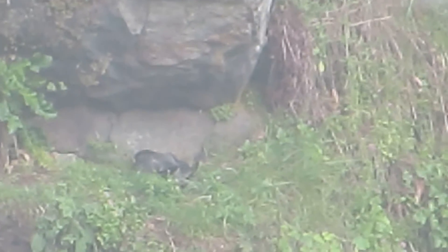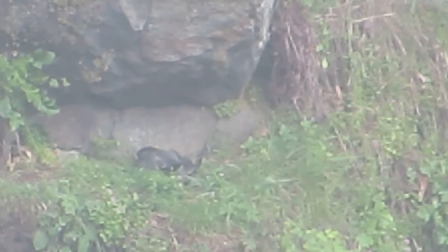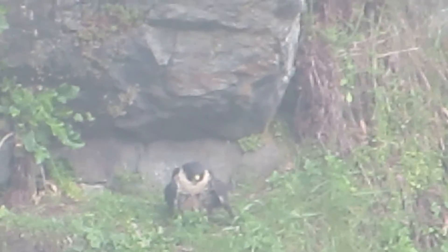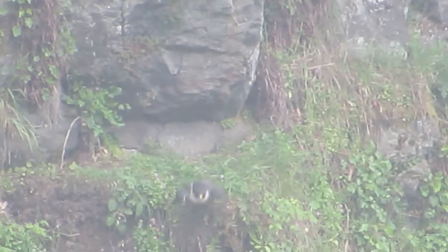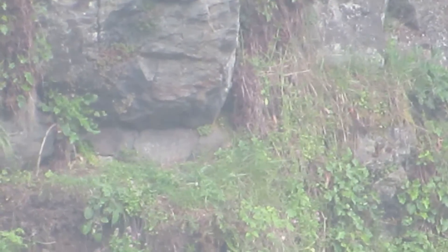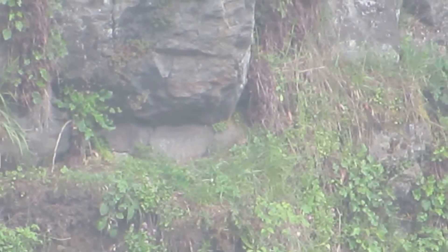Here's our peregrine falcon on the eggs. Got a little bit of mist in the air today. There, the head's up. See what's going to happen here. And out he goes to get the food.